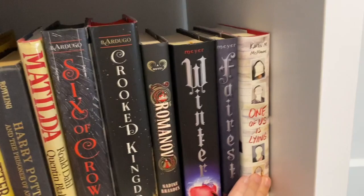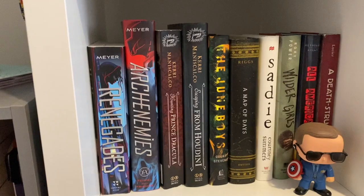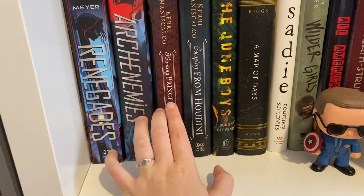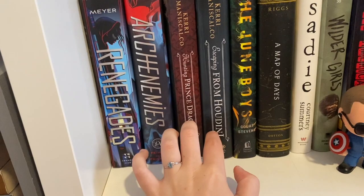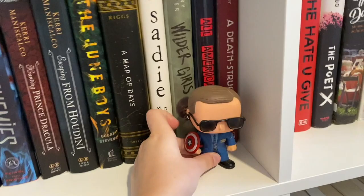Over here I have One of Us Is Lying by Karen M. McManus. Going down a cube, we have the rest of my Marissa Meyer books: Renegades and Archenemies. Then two books from the Stalking Jack the Ripper series — I left Stalking Jack the Ripper in Texas, but here are Hunting Prince Dracula and Escaping from Houdini. I also have June Boys, A Map of Days, and Library of Souls — it's just not here. Then Sadie by Courtney Summers, and a Colson Funko with Captain America's shield because it kind of goes with Renegades since those are about superheroes.